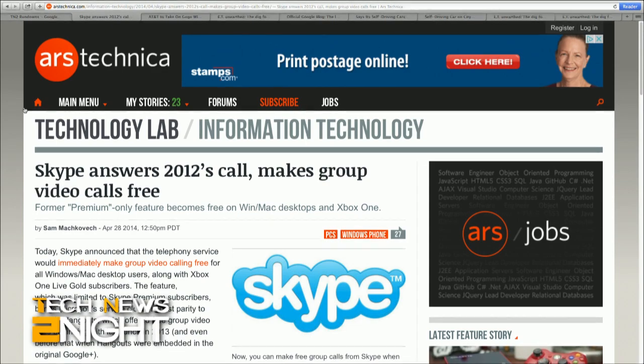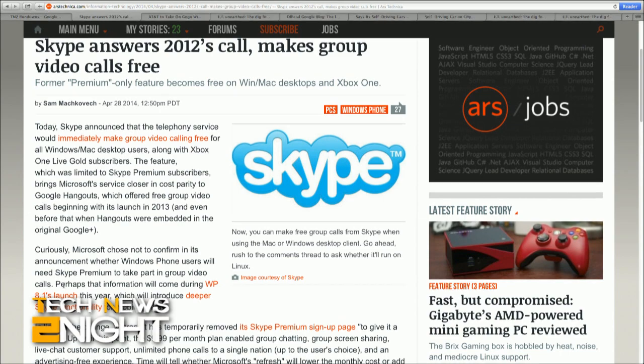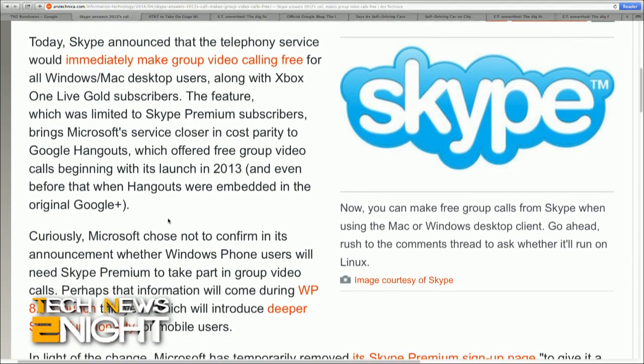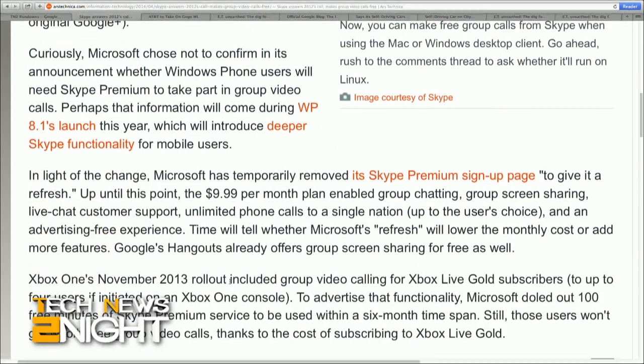How about some good news now? Skype has made group video calling free for all Windows and Mac desktop users, along with Xbox One Live Gold subscribers. The feature was previously limited to Skype Premium subscribers at $9.99 per month, which included group chatting, group screen sharing, live chat, customer support, unlimited phone calls to a single nation, and an advertising-free experience. In light of the change, Microsoft has temporarily removed its Skype Premium sign-up page in order to, quote, give it a refresh. At this point, it's not clear if Skype Premium will come down in price or get more features.